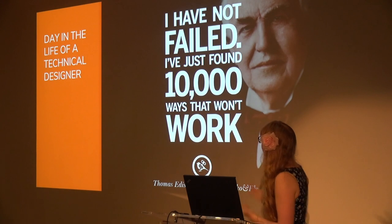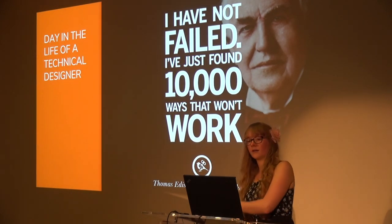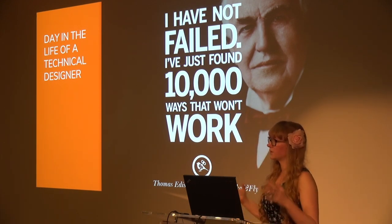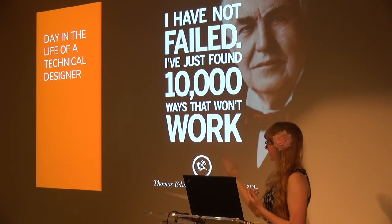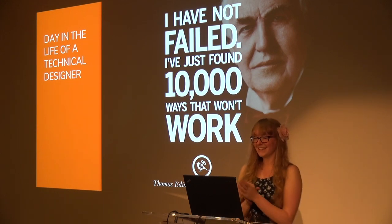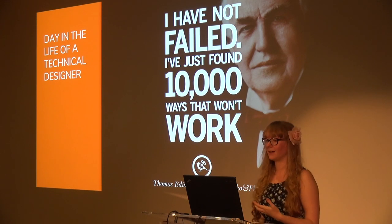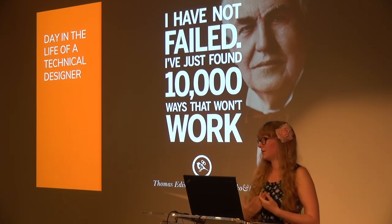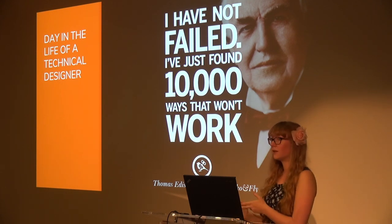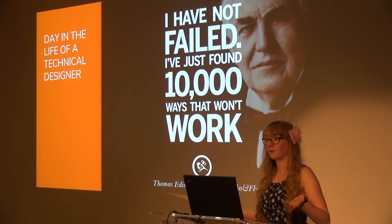Thomas Edison famously said, 'I have not failed — I've just found 10,000 ways that won't work.' The interesting thing about games design is it's very rarely a one-solution-fits-all. Even if what I'm trying fails in the current context, it doesn't mean I've wasted my time. Although what I've done may not be useful now, it's very possible that thinking may have a use on another feature or even another project. Nothing's ever really thrown away.